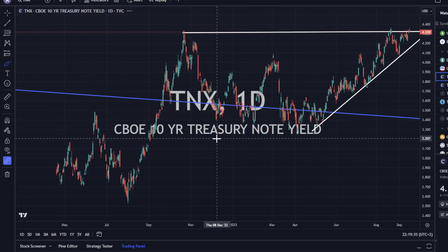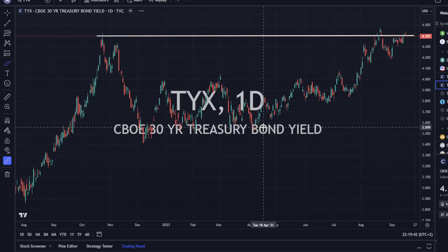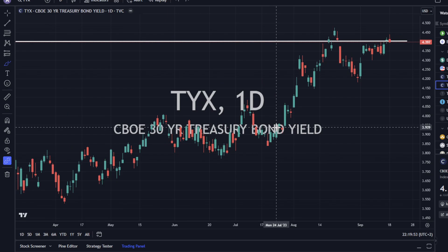The 10-year yield is also up against this resistance area, and maybe we break to the upside here. The 30-year has got the same type of pattern, and we can also see that the lows just keep stepping up into this. Some people ask, what's the big deal with yields? Why does it matter? Well, yields is what prices assets. And if we get a very big breakout, we could see a big pullback in the overall markets if yields were to explode higher. There are ramifications of yields moving up in terms of repricing assets and money flows.